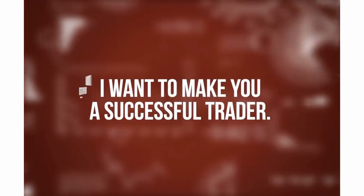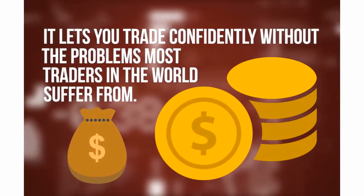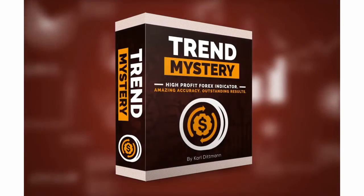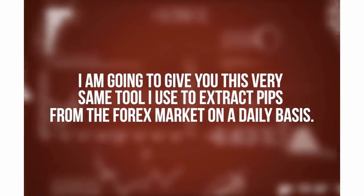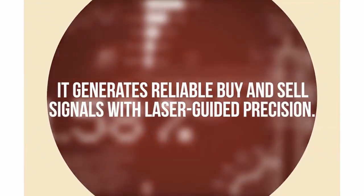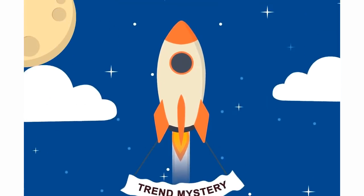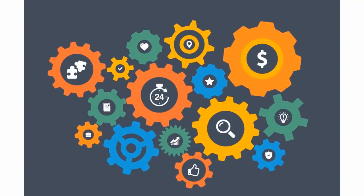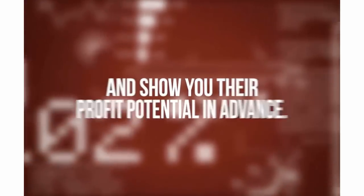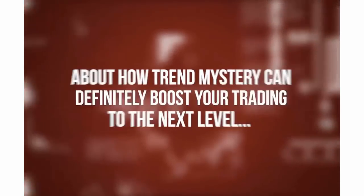I want to make you a successful trader. I have an amazing trading tool — the one you've just seen in the screenshots. It lets you trade confidently without the problems most traders in the world suffer from. The secret weapon I have is Trend Mystery. I am going to give you this very same tool I use to extract pips from the forex market on a daily basis. It generates reliable buy and sell signals with laser-guided precision. All you have to do is place your trades and bank the profits. Trend Mystery is a beast at pinpointing easy winning trades that the majority of amateur traders generally don't see.